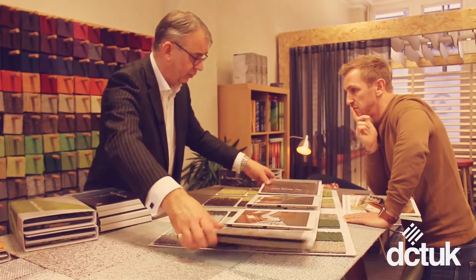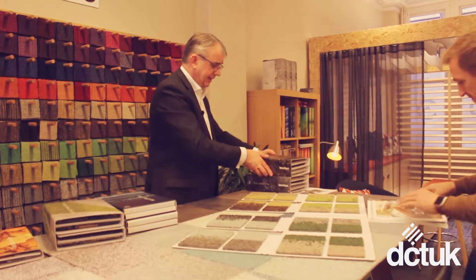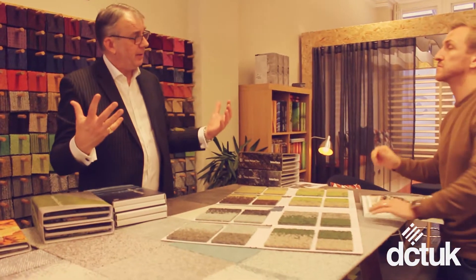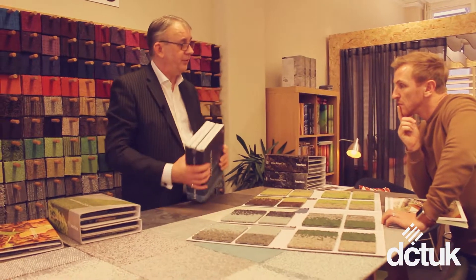Now, I'm going to show you another product here called Net Effects. Again, encapsulating the sustainable side of our business. This product here was actually made of old fishing nets.